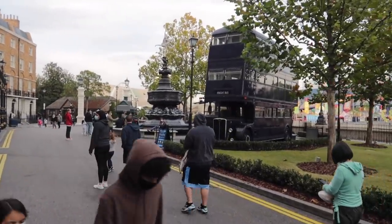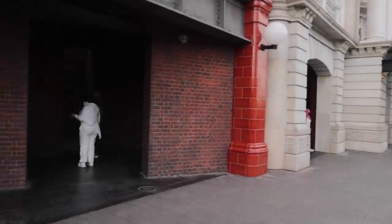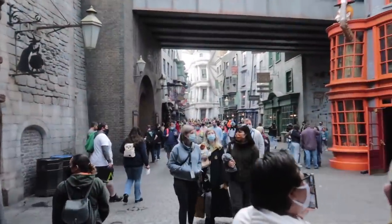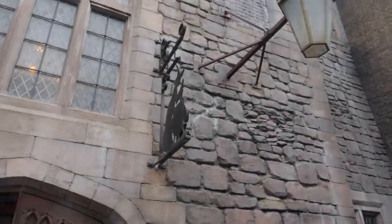As we see the night bus on our right, we'll veer left through the brick walls which some muggles miss altogether. We'll be entering the Wizarding World of Harry Potter, home to Diagon Alley. And as soon as we enter, we see the Leaky Cauldron on our left.